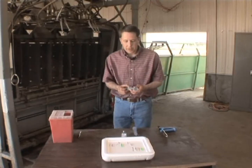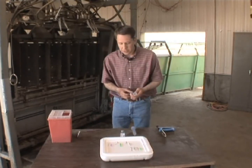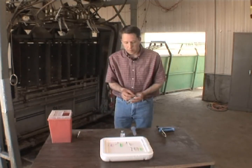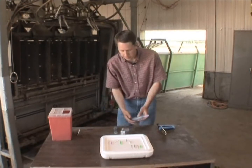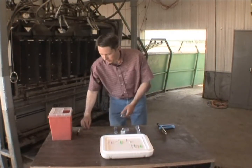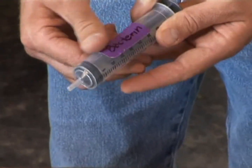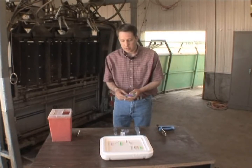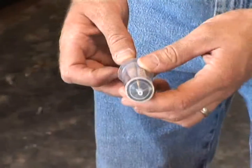We often use disposable syringes. It's important to label each syringe with the product being used — for instance, labeling one for modified live vaccine and another for Bactrin. At the end of the day, or possibly earlier, dispose of those syringes and replace them with new ones. These are not intended to be washed and reused.